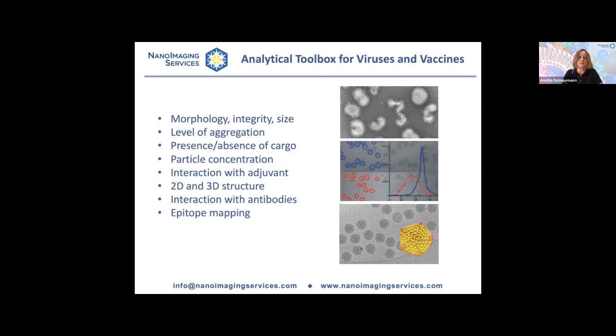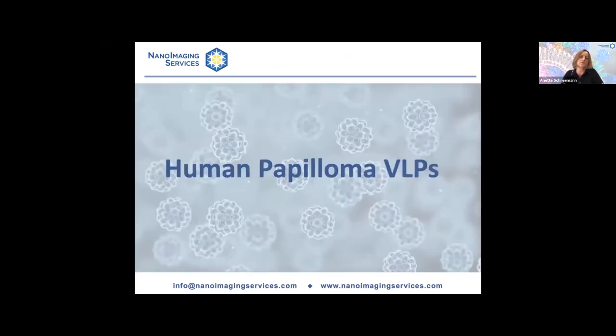For the remainder of the webinar, I've divided it into a series of short snapshots — mini case studies using a couple of viruses as examples to illustrate how this information is obtained. Let's start with human papillomavirus, a virus that causes cancer — cervical cancer, oropharyngeal cancer, and all kinds of head and neck cancers. A vaccine was first developed based on human papillomavirus virus-like particles by Merck in 2006.